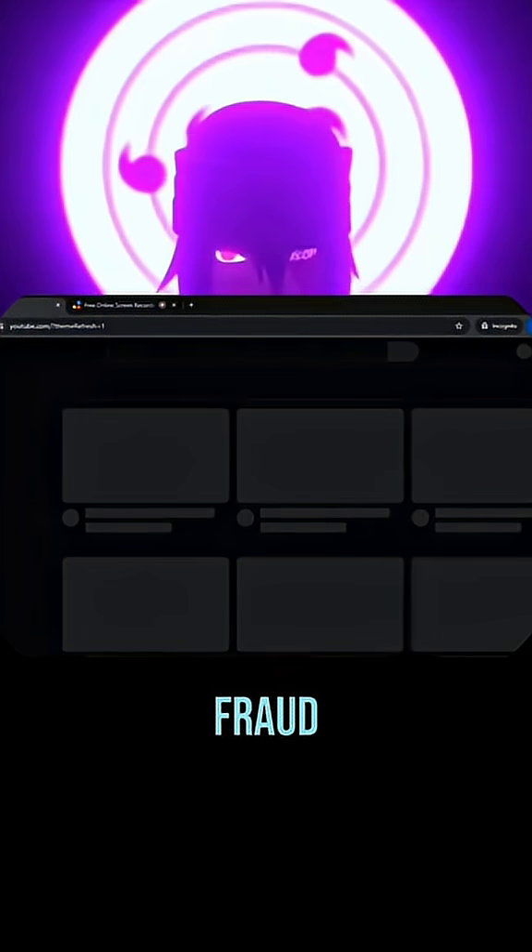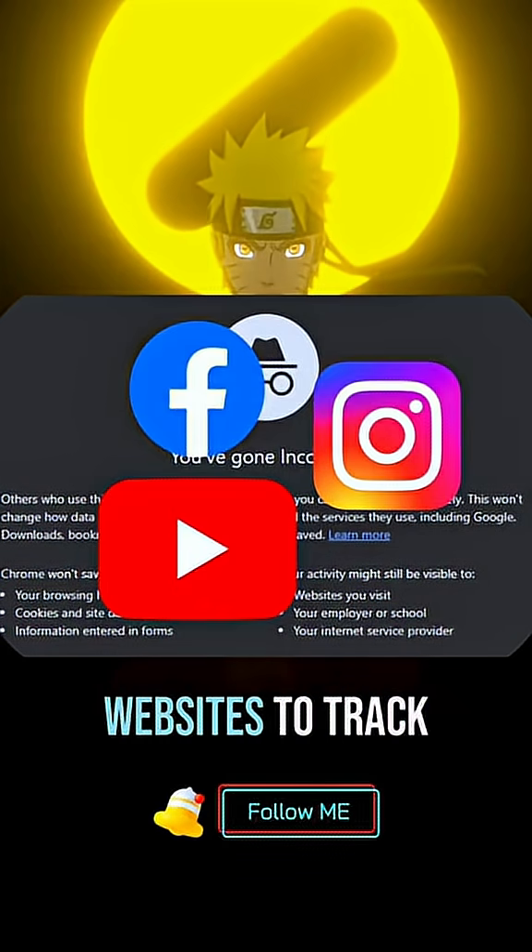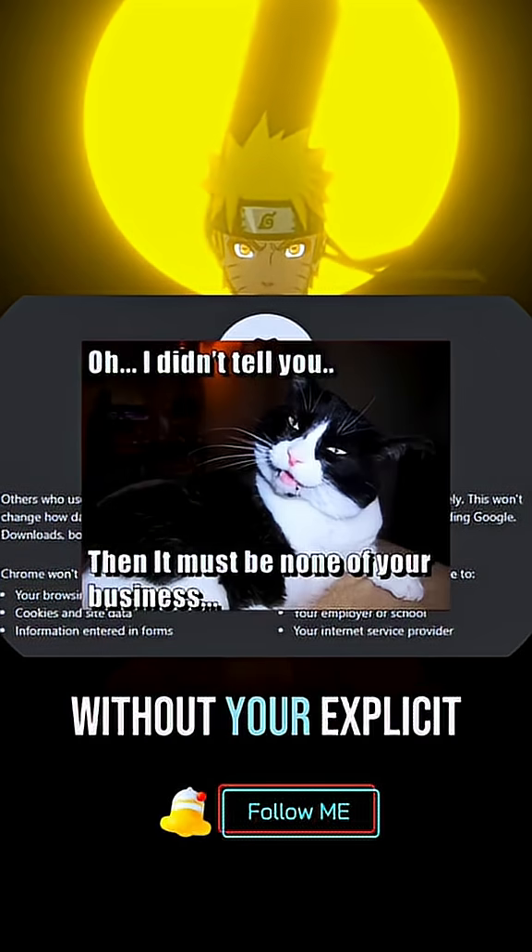This helps with things like preventing fraud, personalizing ads, and improving user experience. But it also raises privacy concerns, since it allows websites to track you across the internet without your explicit consent.